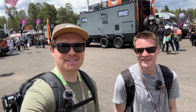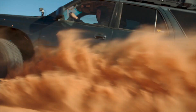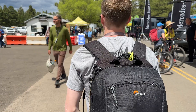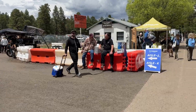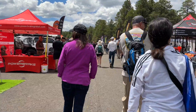What up guys? Isaac. David. We're at Overland Expo West and we're going to show you every single 4Runner — or try to — at this event. Let's get to it.